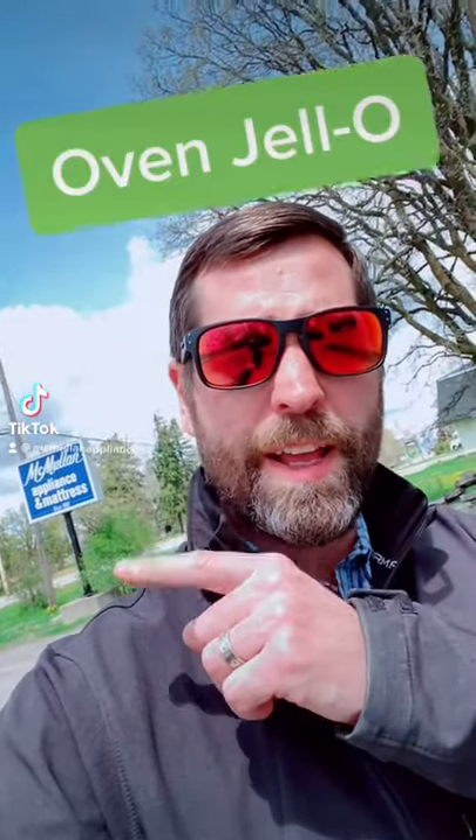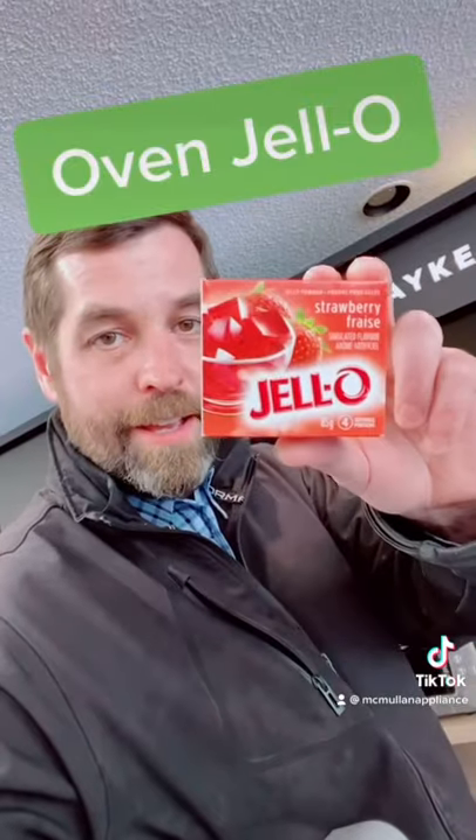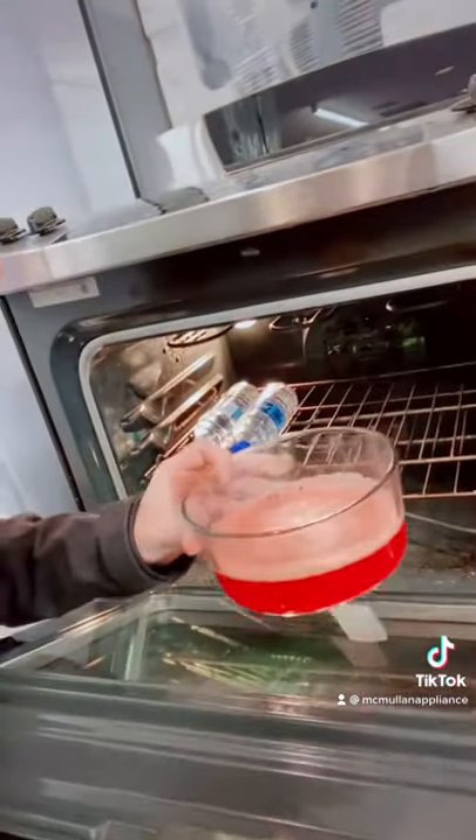Hey everybody, it's Cory from McMullen Appliance, and I'm going to show you something I'm pretty sure you've never seen before. Jello — and we're going to be making it in this oven.